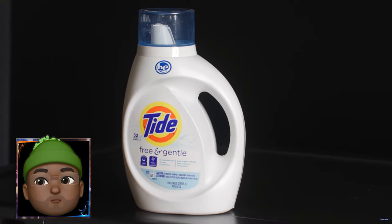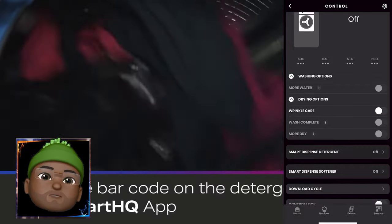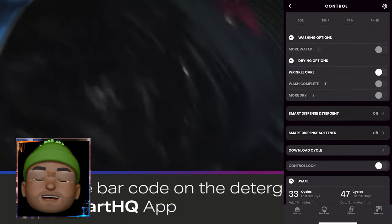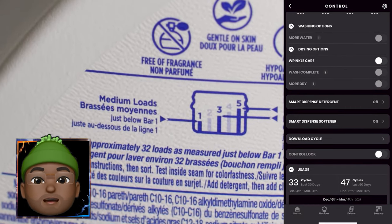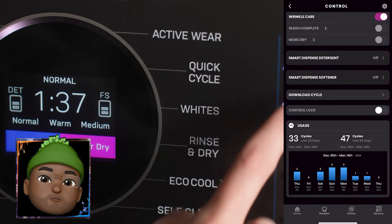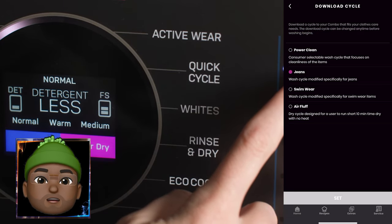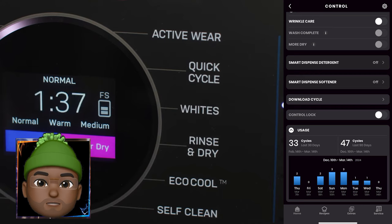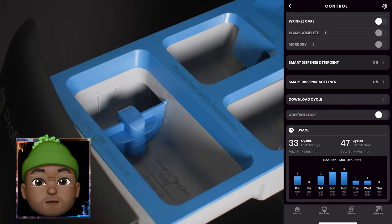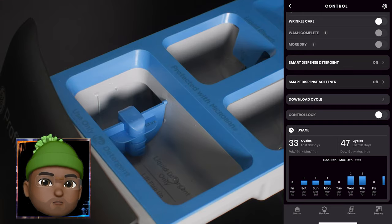Another cool feature of the app is that it allows you to set timers. For example, if you have kids putting clothes in throughout the day, you can set it to start up towards the night and do the wash cycle for you. If you set it at night, it'll start the wash cycle when your kids finally finish putting their stuff in, and then it will finish and be ready come morning. So if you want to set timers for it to actually start, you can do that as well.